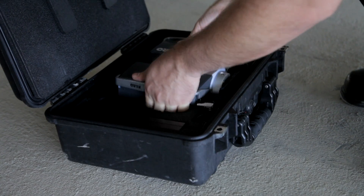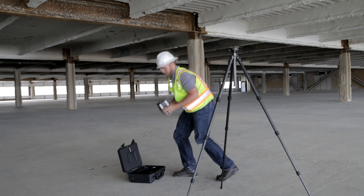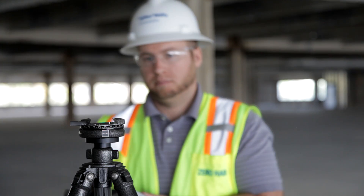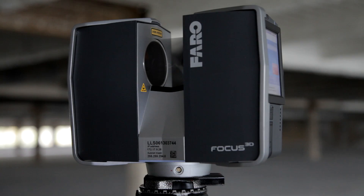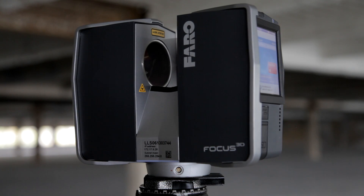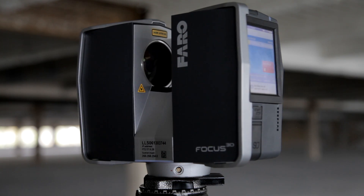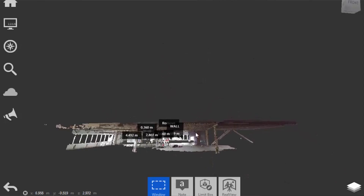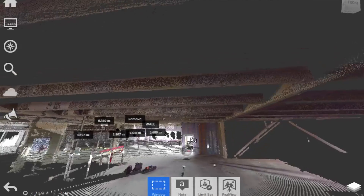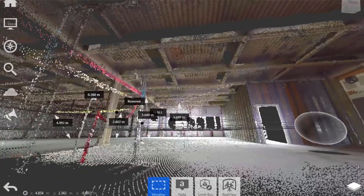3D scanners work by sending out a laser beam. Whatever the laser beam hits, the instrument measures the distance away from the scanner and records that distance. The scanners we've got measure millions of times a second and build up a full 3D model of wherever the scanner has been sitting. The picture on the screen, once we've registered all the different scanning positions together, becomes one cloud of points. It has full 3D spatial coordinates.